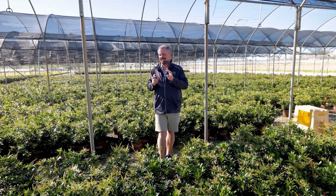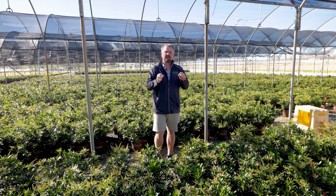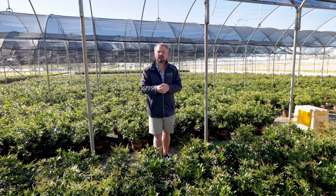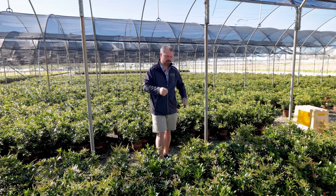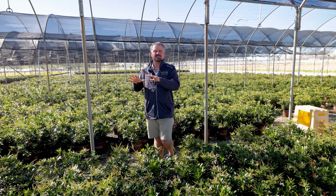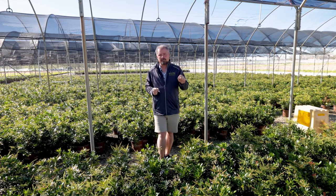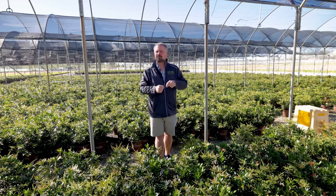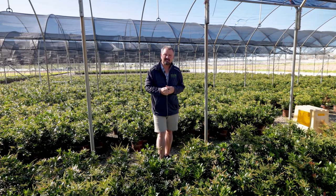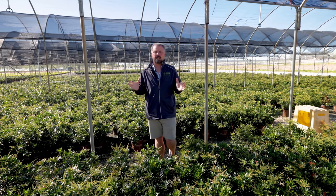Unfortunately, the deer don't read the deer-resistant list. There'll almost certainly be something in these videos that somebody's deer has eaten. A desperate deer will probably eat almost anything. So these are going to be tried-and-true things that I know to be deer-resistant, but deer-resistant does not mean deer-proof — just keep that in mind. Also, rabbits don't read the deer-resistant list. Rabbits have their own group of plants they don't eat, and they will eat a lot of things on the deer-resistant list — Mahonia being one of them.